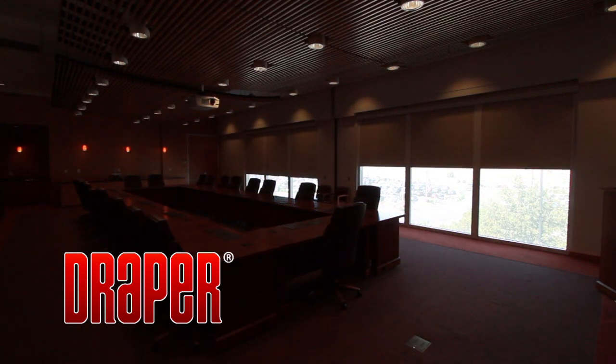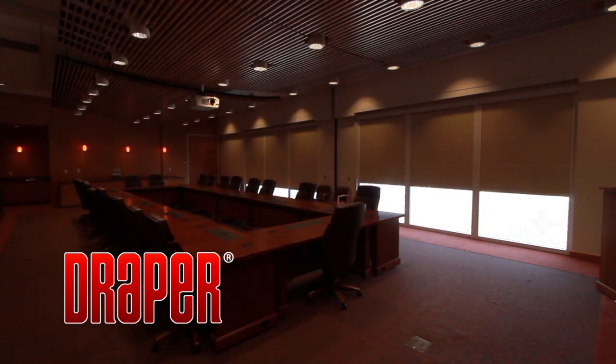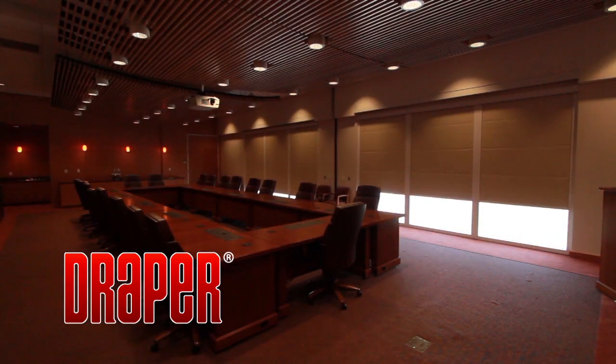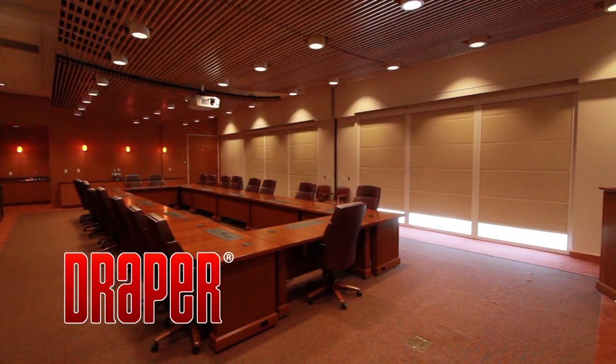When you need to control the glare from windows, or when light control for video presentation is important, Light Block Flex Shades are a perfect combination with motorized operation for large banks of windows.